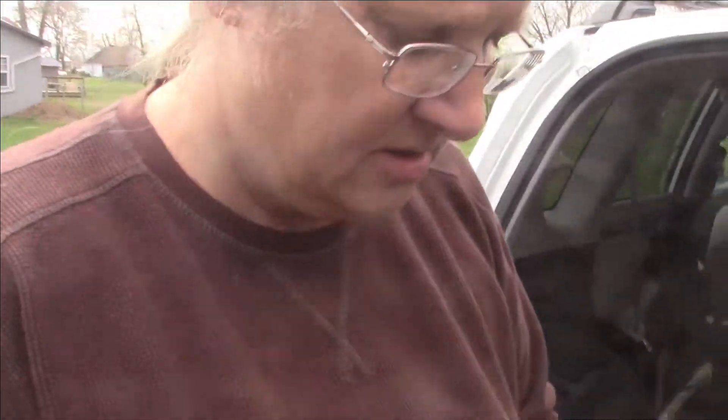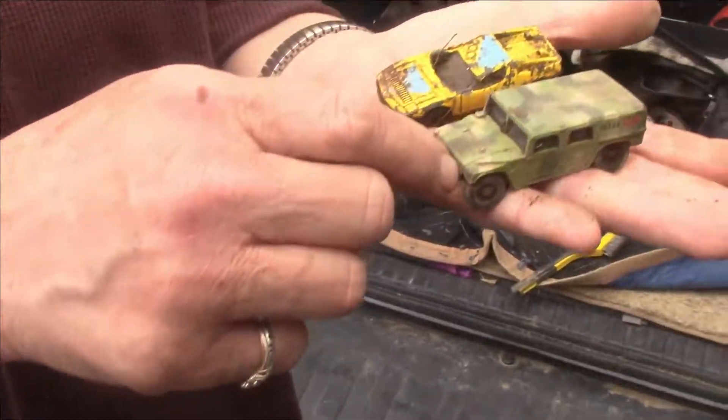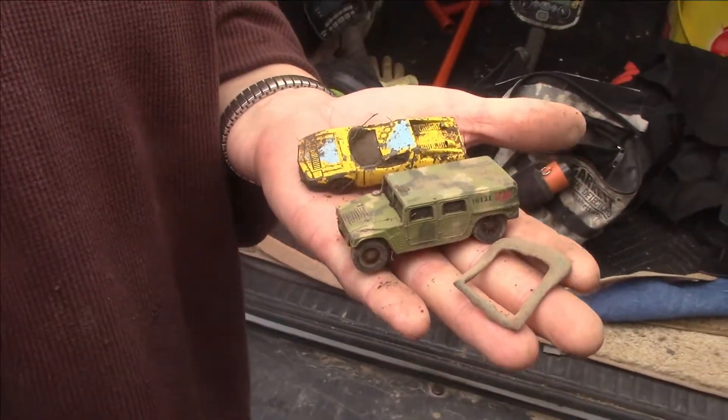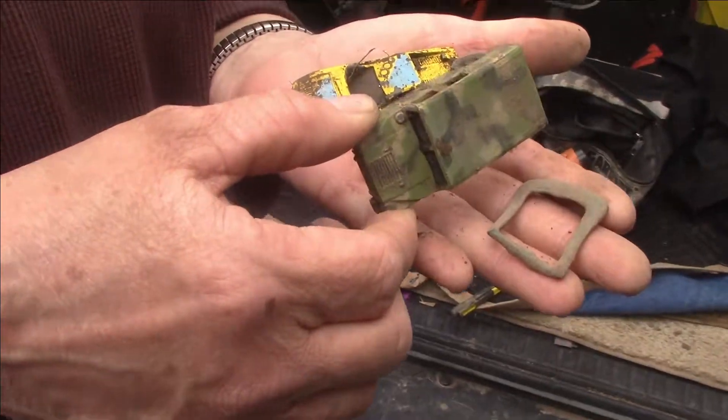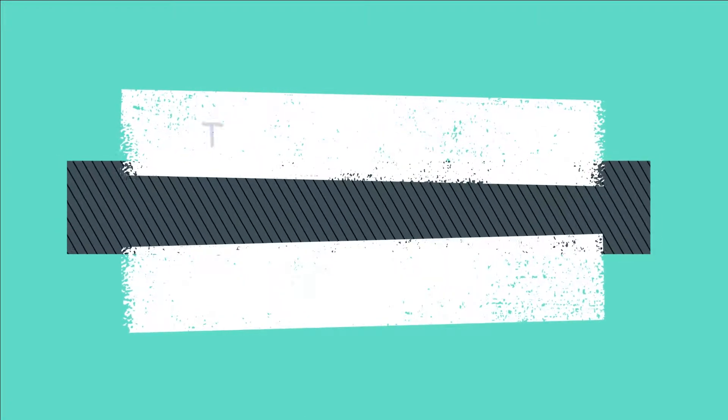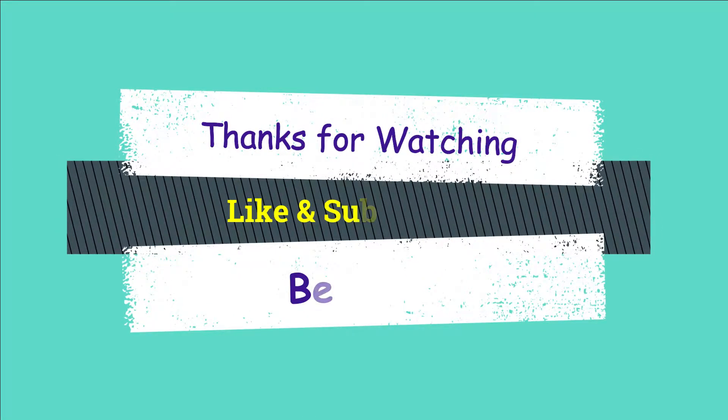What are some of the goodies you found today, Cheryl? I found two cars and a buckle. Two cars are awesome. Yeah, this one's cool too — I like this one. GI Joe! How about that? GI Joe!